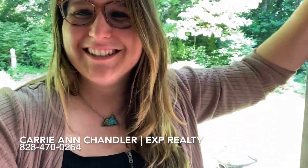Let me know in the comments what you think of the house, and if you're looking to make Western North Carolina your home, I'd be happy to help you. I'm a realtor with EXP Realty — give me a call today. Bye friends!